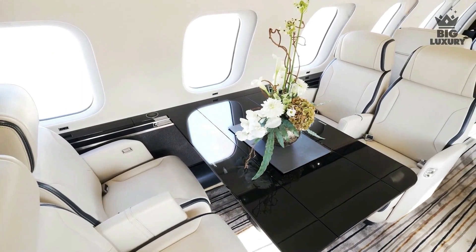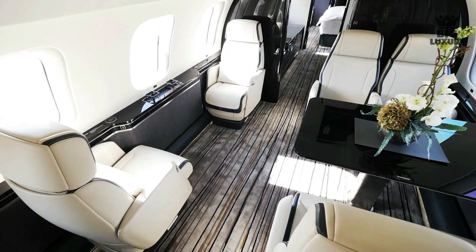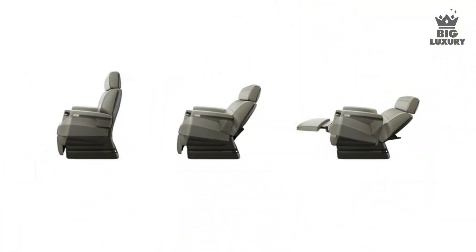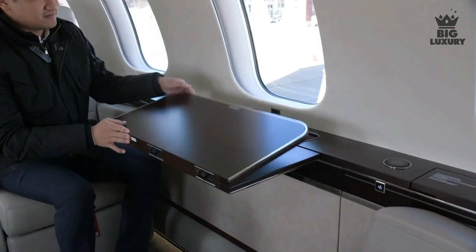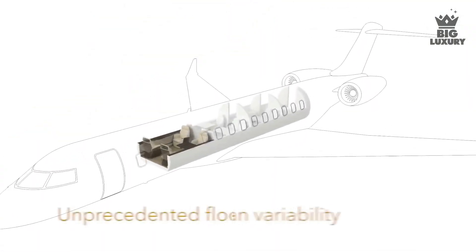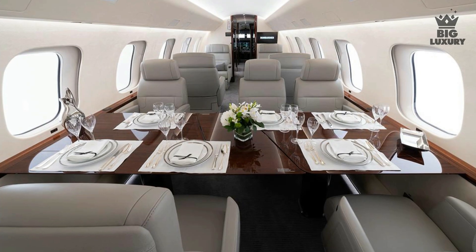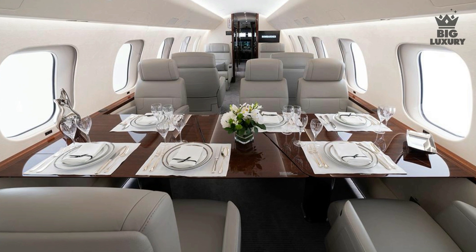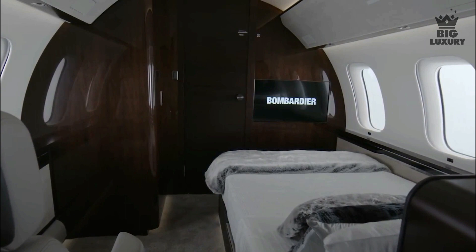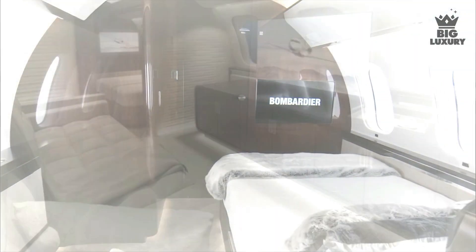Next you will enter the club suite, which features four patented Nuage seats engineered by Bombardier's industrial design team. The chair can recline on a floating base, and beside each chair there are two concealed side tables and large windows, contributing to the sleek, uncluttered look of the plane. Behind that is the conference suite, featuring a unique meeting and dining area that can seat six individuals comfortably, along with a wall-mounted television.